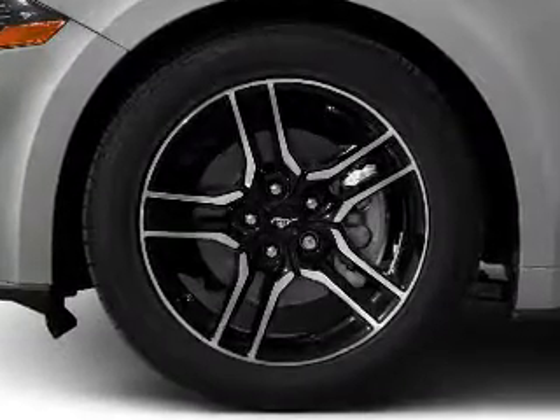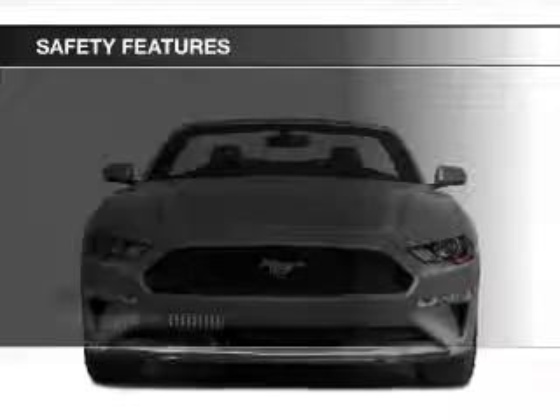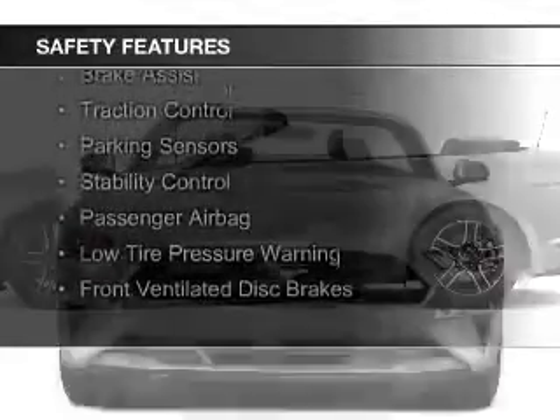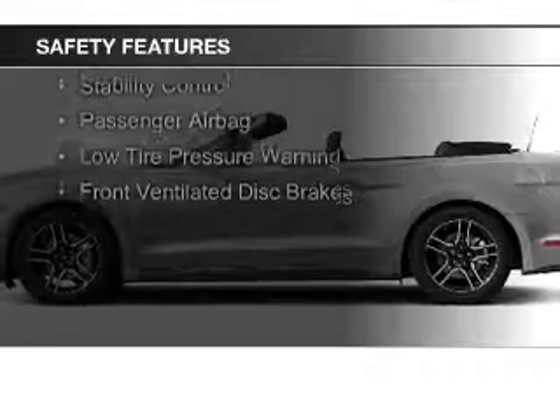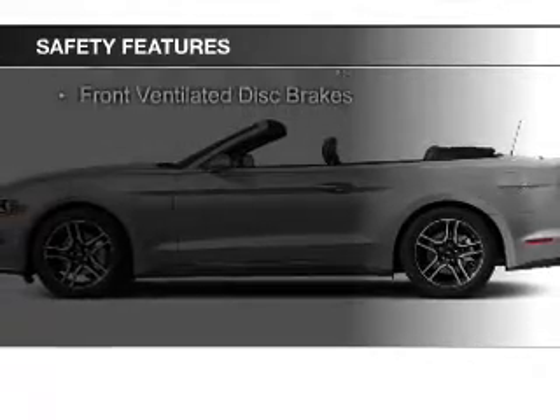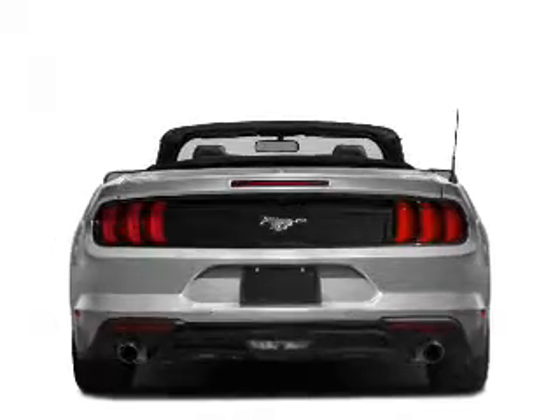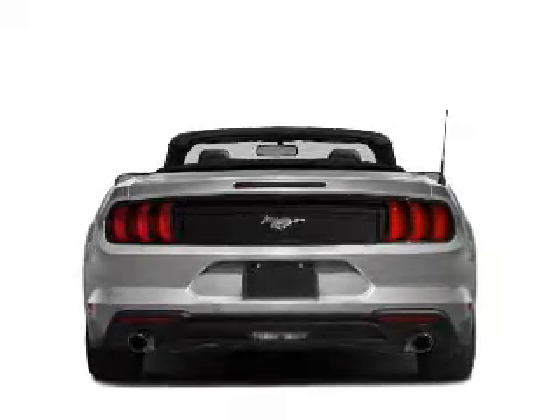And auxiliary input. Safety was made a priority with these features: a backup camera, side airbags, independent suspension, brake assist, traction control, parking sensors, stability control, a passenger airbag, low tire pressure warning, and front ventilated disc brakes.